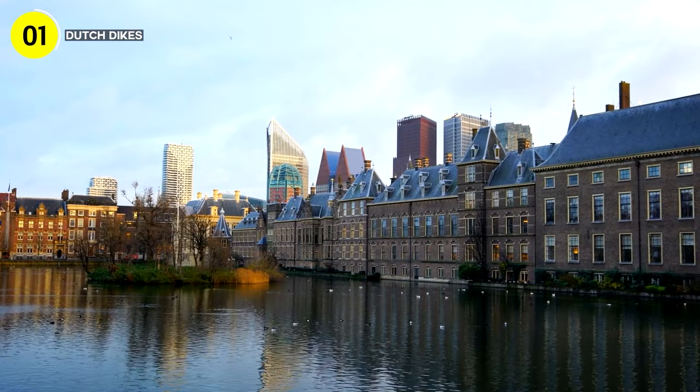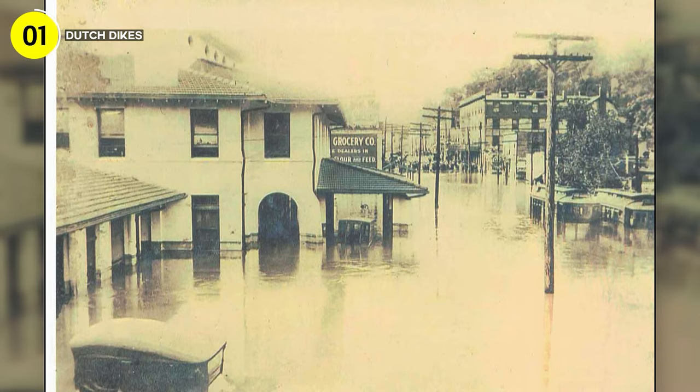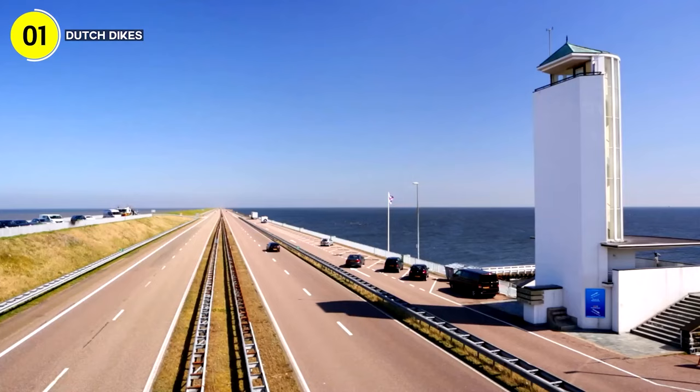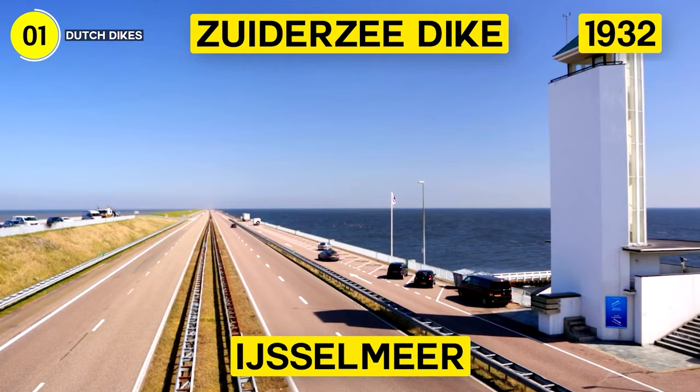In 1916, a disastrous flood left a lasting mark, prompting the Dutch to take an audacious step. They built a colossal dyke, a whopping 20 miles long, sealing off part of the treacherous Zuiderzee, an inlet from the North Sea. The Zuiderzee dyke, completed in 1932, brought forth the IJsselmeer, the largest freshwater lake in Western Europe. It's a testament to the Dutch's mastery over water.